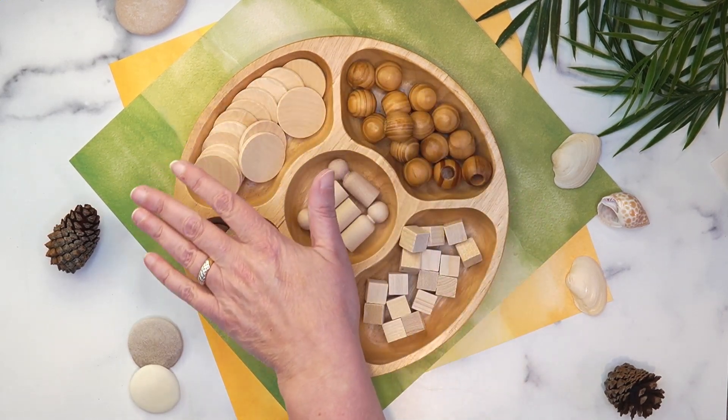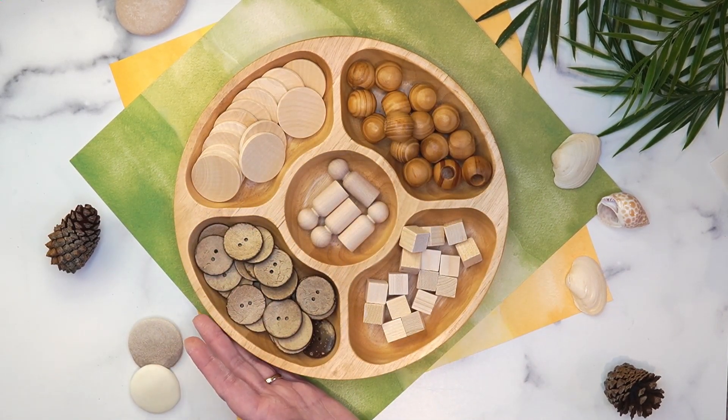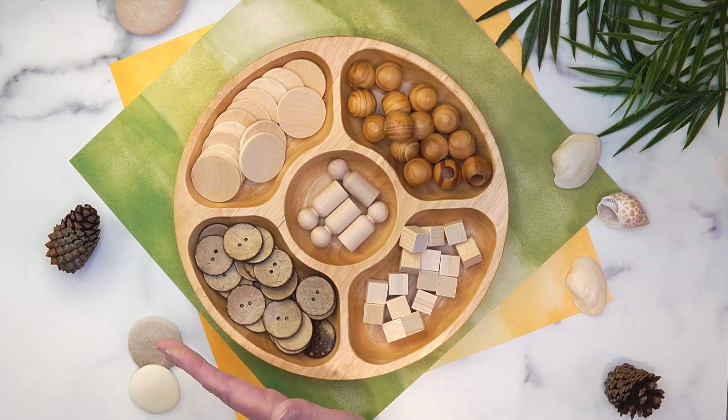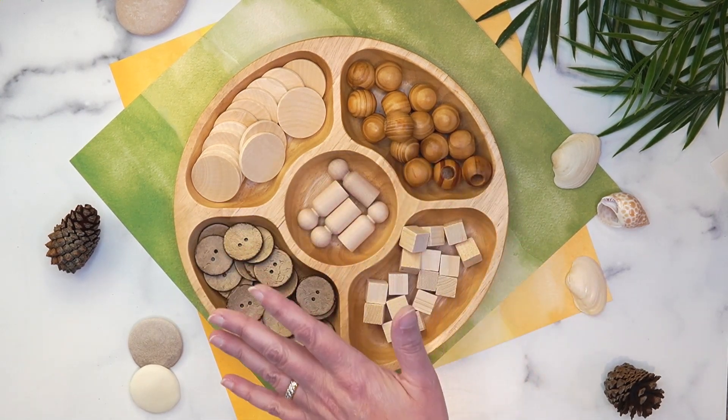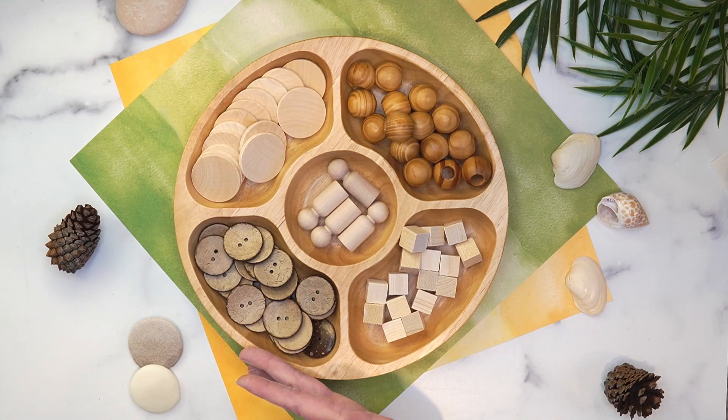First up, we have this wooden chip-and-dip tray. It was actually in my kitchen — something we used for a party with vegetables and dip in the center. So it's a wooden tray, just like the plastic ones you see from dollar stores, but this one is made from wood. I did not include this in the total cost of the materials because it was something I already had.